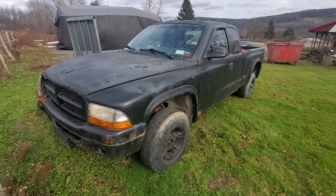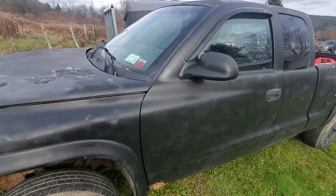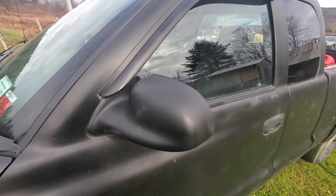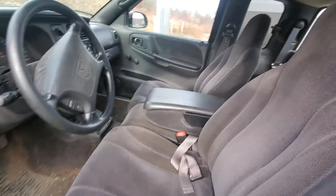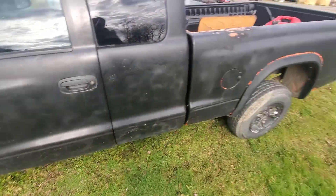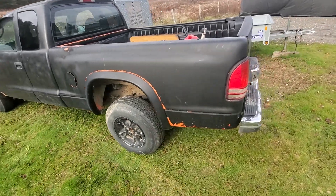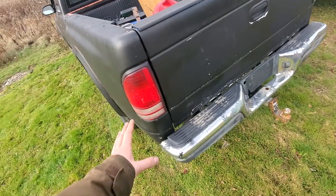I bought another pile. It's actually registered and inspected — not sure about the legitimacy of that — but no codes on the engine, 100k miles. The interior matches that, and sometimes people reset it or whatever, but I believe the interior matches. The bed was rusted out and they replaced the bed.